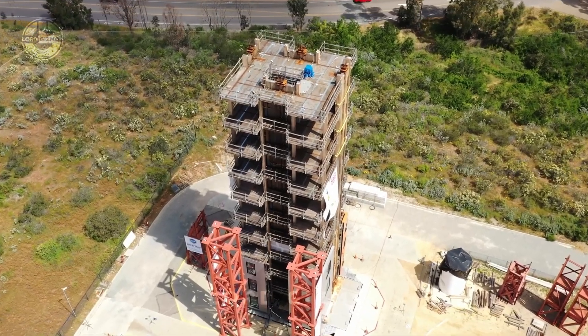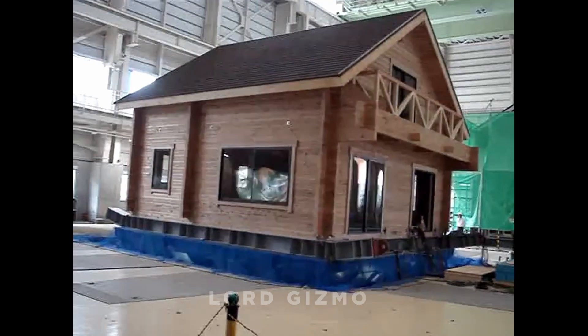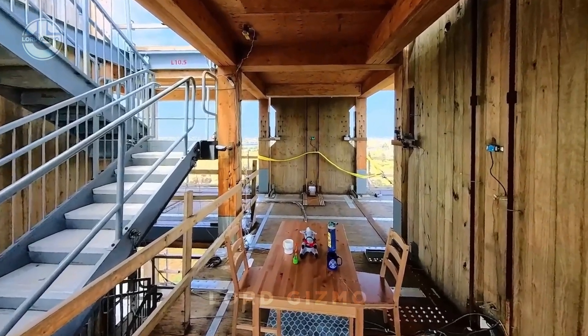Three, two, one. These buildings are shaking for a reason. If you pay attention, all of them are made of wood.